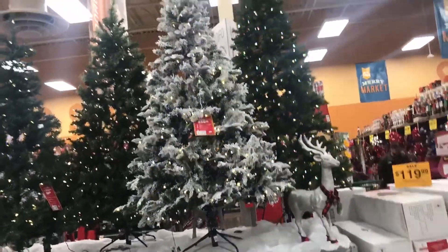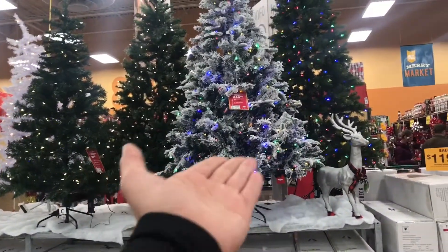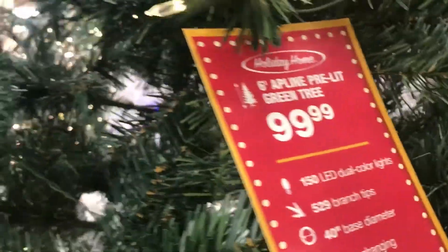These trees are ridiculous. I have some friends that have these trees and they're great, but look — $249 for this little one? At Walmart we can get one twice as big for cheaper. They do have some beautiful decorations though — I love the red stuff.